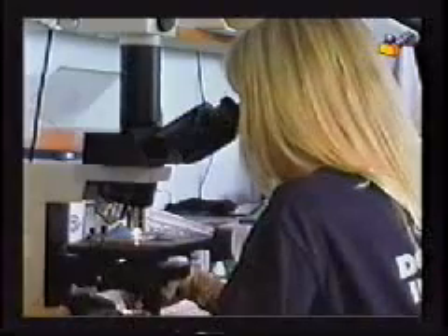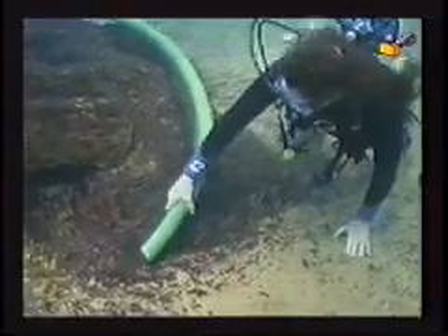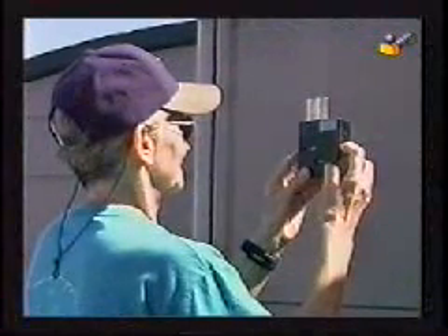It takes a lot of work to keep these manatees and moat healthy. Examining blood samples, medical testing, cleaning the coolers, vacuuming, of course feeding — lots and lots of feeding — and water quality testing.